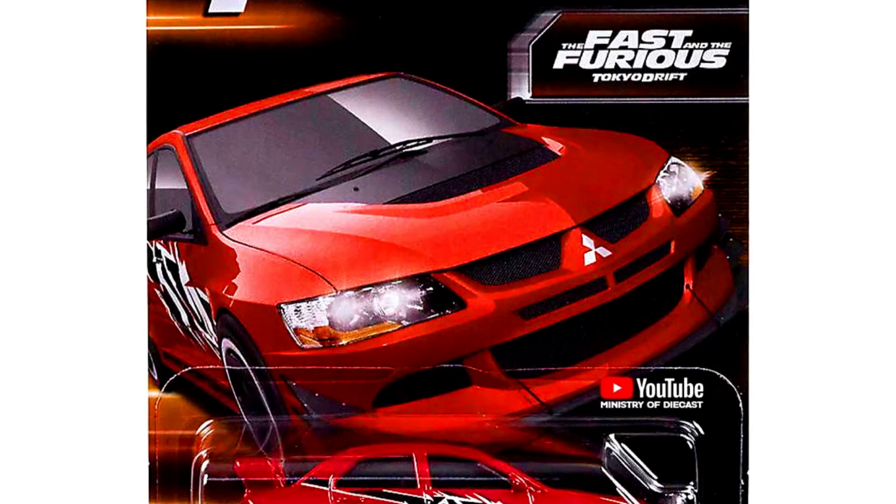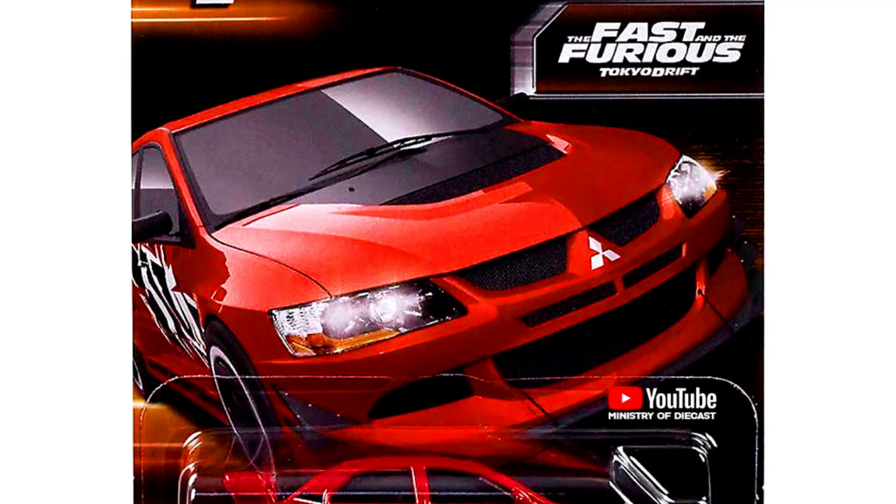Our second car is a Mitsubishi Lancer Evolution 9 from the movie The Fast and the Furious: Tokyo Drift.